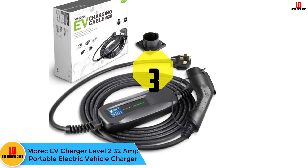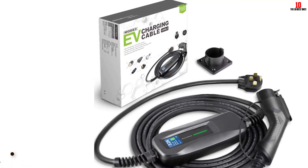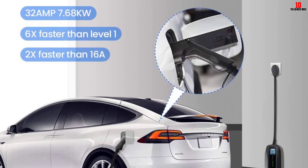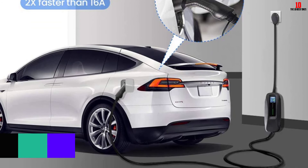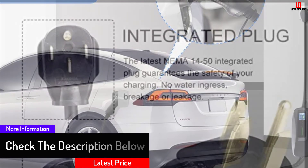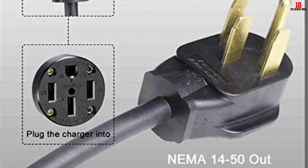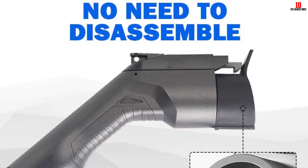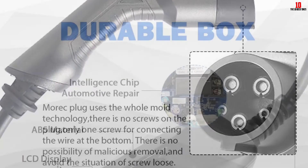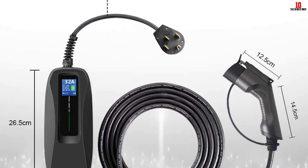At number 3, we have the Morec EV Charger Level 2 32-amp Portable Electric Vehicle Charger. This 32-amp Level 2 charger is more portable than a wall-mounted solution. It features a 26-foot charging cable and a NEMA 14-50 plug. Just make sure your breaker is at least 32 amps and your vehicle is compatible. Near the plug is a durable ABS box housing an LCD display showing charging status, charging current, charging voltage, device temperature, and max charging current. This charger has an IP66 rating and is CE and TÜV certified. Morec includes a holder for easy mounting.